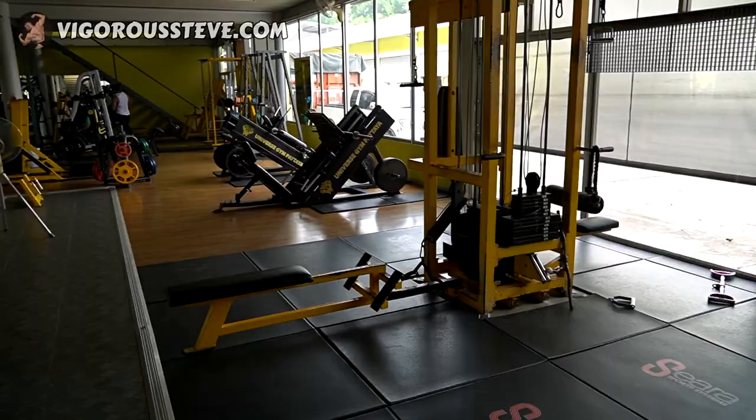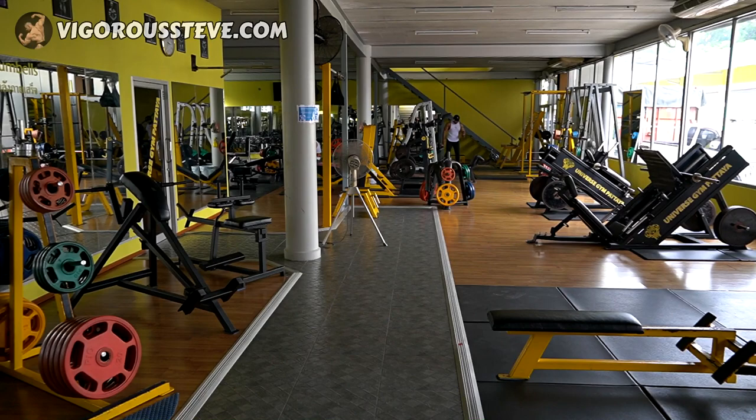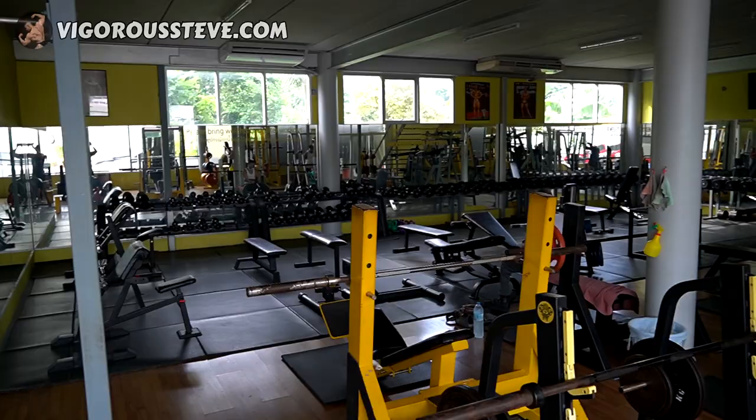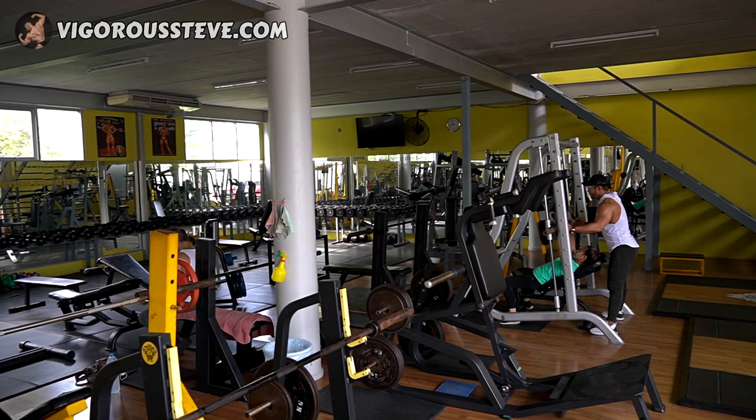They've got a decent amount of cardio machines looking out over the parking lot — not the best view, but a view nonetheless. Now let's go up to the old equipment that has been here since the old Dennis James days. You see all this yellow equipment — you might have seen that in some of the old Dennis James VHS or DVDs. These were all furnished and put together in the early 2000s and they certainly look a little worn, but they still work just as well. If Dennis James could build his physique in this gym, I'm sure you can build something similar or at least respectable.